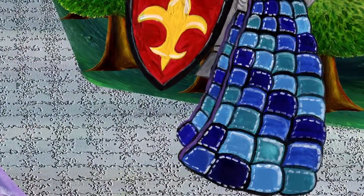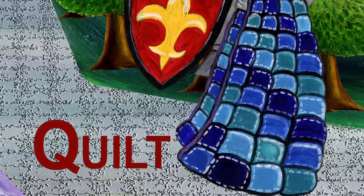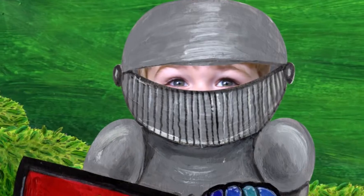What is the knight holding? It's a quilt. Quilt starts with Q. By the way, who is the knight? That's me! I'm wearing the armor.